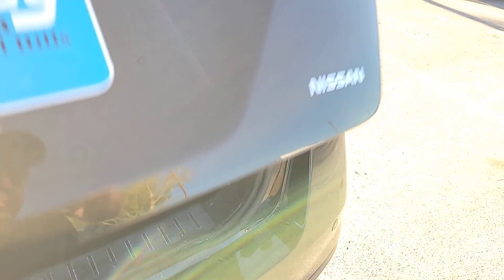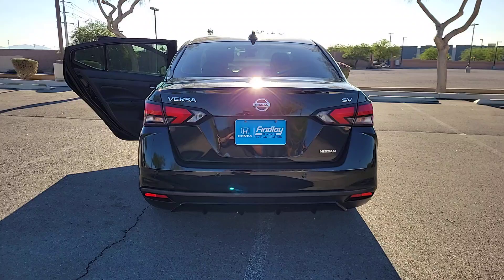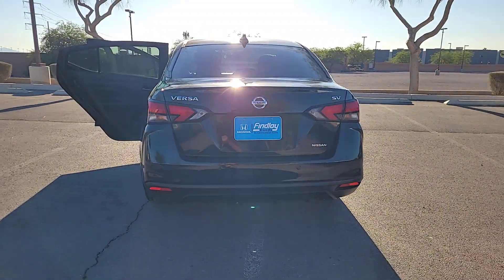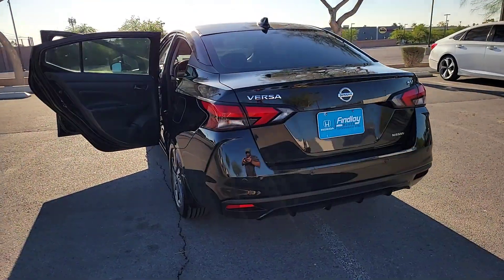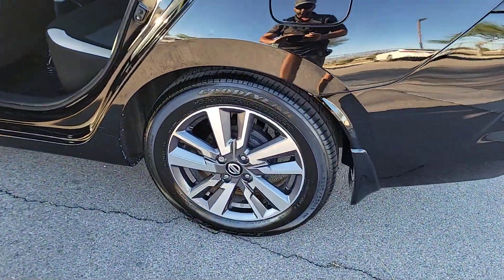The following are some of this vehicle's highlighted options: Apple CarPlay and/or Android Auto, heated driver's seat, keyless entry, backup camera, heated mirrors, satellite radio, Bluetooth connection, electronic stability control, steering wheel audio controls, and alarm.